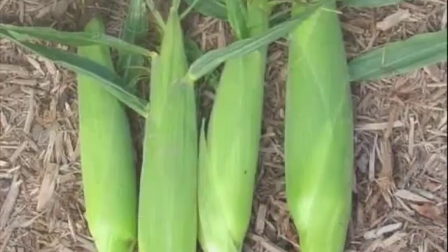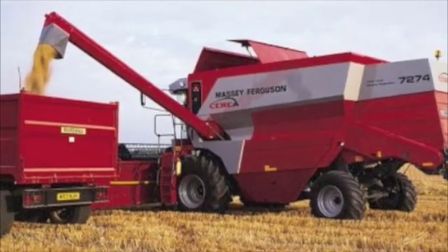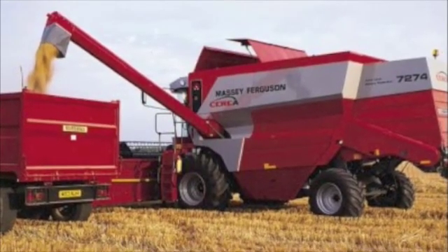If it wasn't for the combine, all crops would have to be hand-picked. Combines are used for many crops besides corn. They're also used to pick wheat and soybeans.